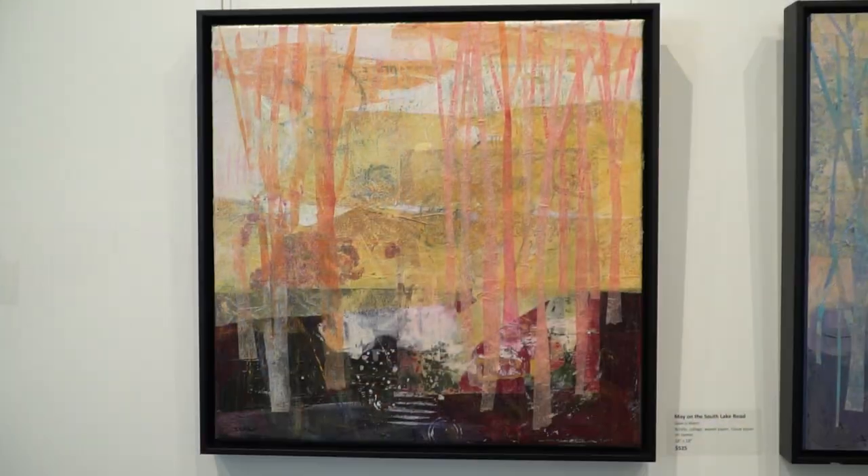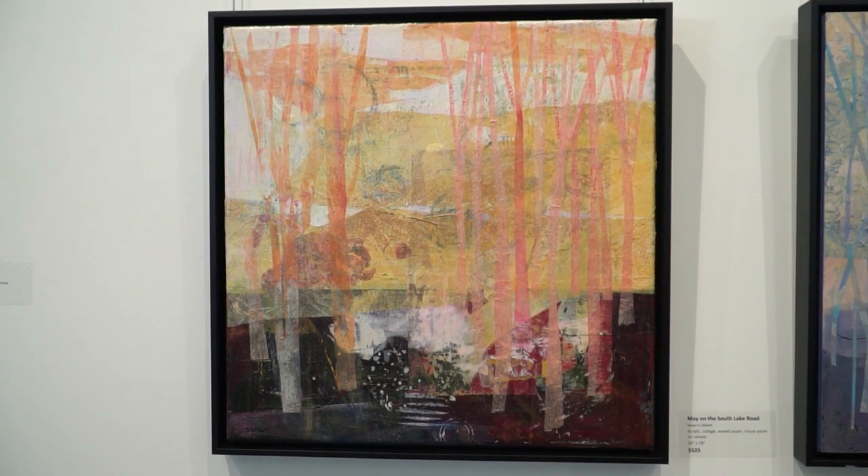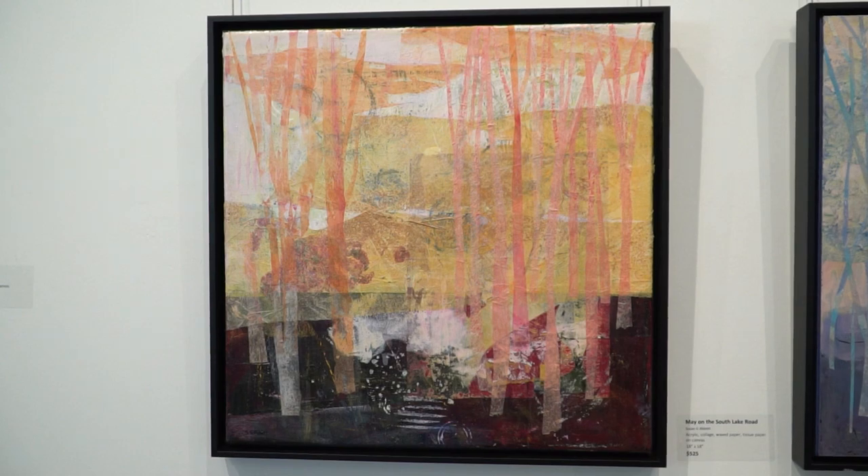A lot of them have collage elements — acrylic paint, graphite. I'm drawing, I'm painting, I use collage papers that I make myself. Some of them are painted with multiple layers, some are printed with lino cuts or gel plate prints or different methods like that.